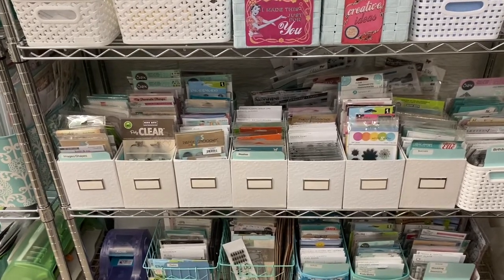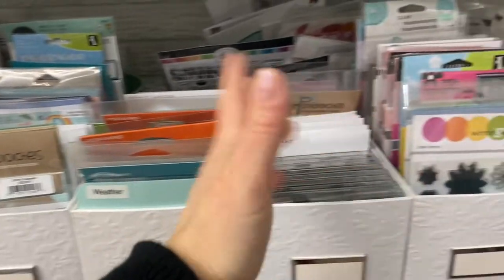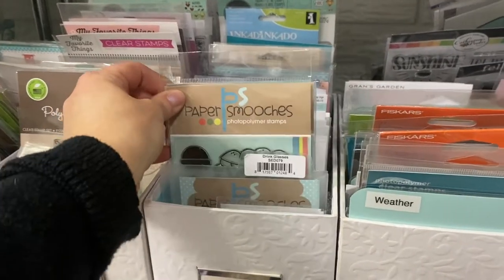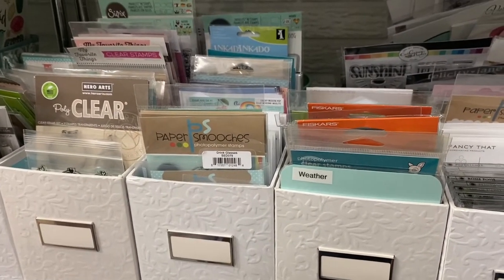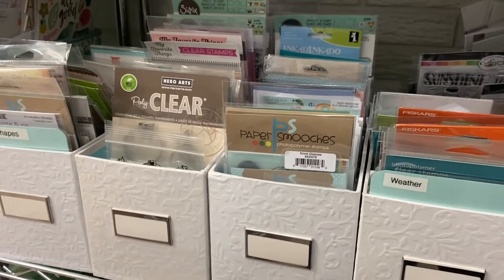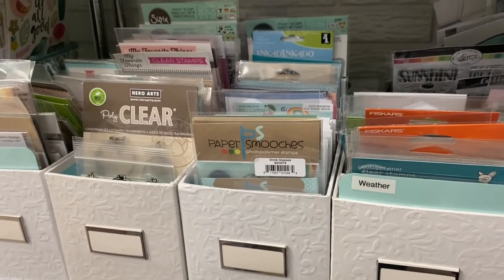I do some local things with my cards — craft shows and that type of thing — so it does help me to have some kind of organization to find things quickly. But I decided part of my problem is that I probably have a little too much. Even though I do have my stamps categorized into images, shapes, florals, food, and that kind of thing, I think I do need to clear some things out. There are just stamps I don't reach for anymore, so my plan the next couple of weeks is to go through and really take out things I don't think I'm going to use anymore.